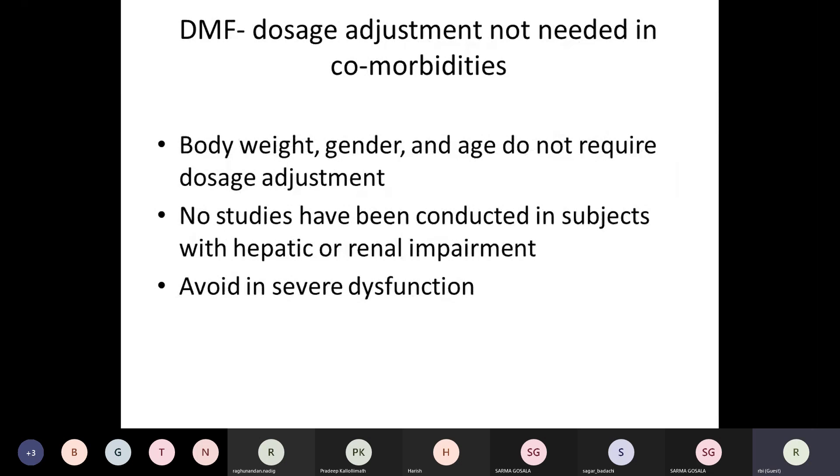The dosage is 120 mg twice daily for the first week, then increased to 240 mg. There is no need for adjustment based on body weight, gender, or age, as metabolism goes through the body's natural cycles and the lungs. No studies have been conducted in subjects with hepatic or renal impairment, but it is better to avoid DMF in patients with quite severe liver or kidney dysfunction.